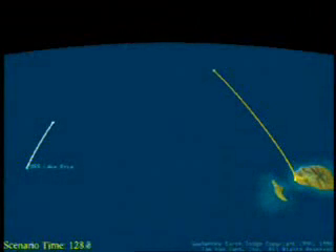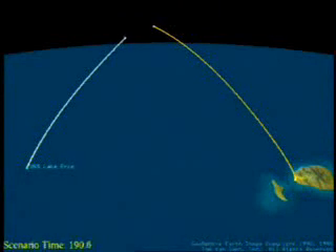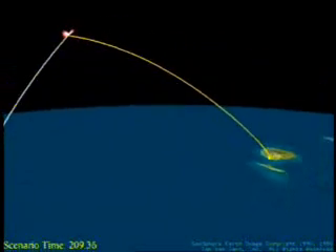The FM-4 test achieved all of its primary test objectives. This was the first ever test to demonstrate ascent phase intercept of a ballistic missile target. This clearly demonstrates the utility of forward sea-based missile defenses.